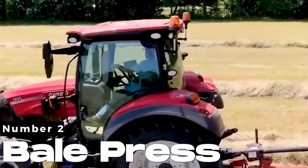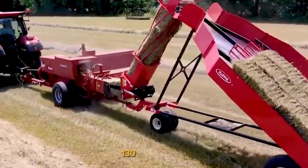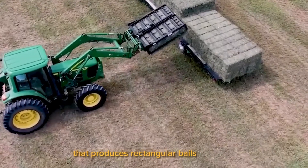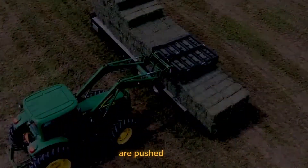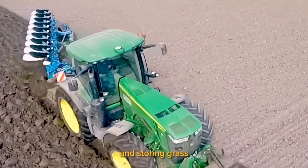Number 2. Bail Press. The machine has a 50-kilowatt case 130 pulling head and a grass baling mechanism that produces rectangular bales about 50 centimeters long. After baling, the grass bales are pushed out of the container behind the machine because of its compact and effective design, making it useful for gathering and storing grass.